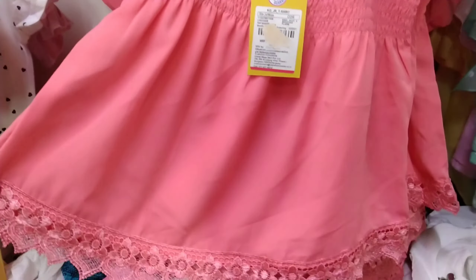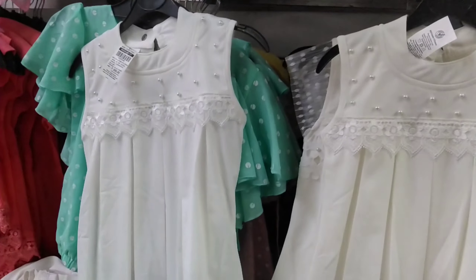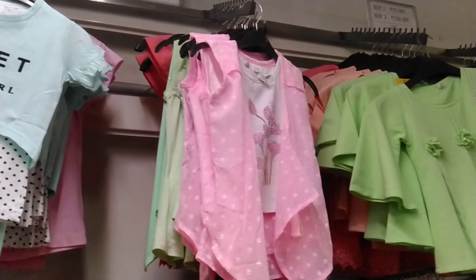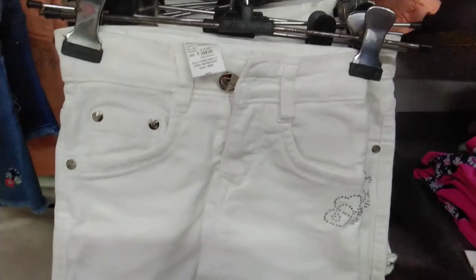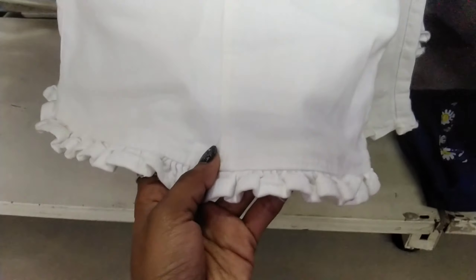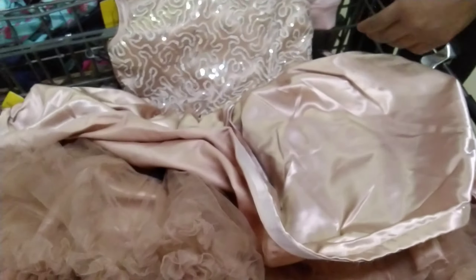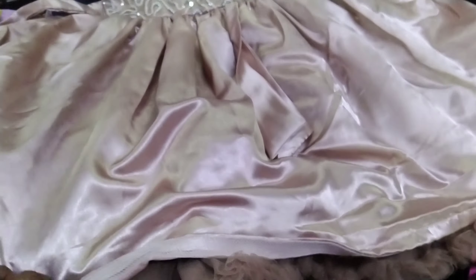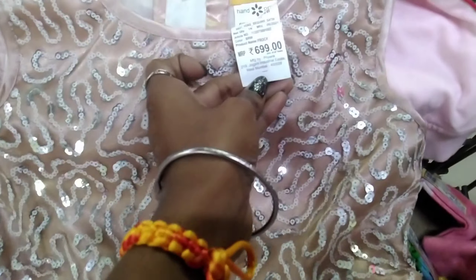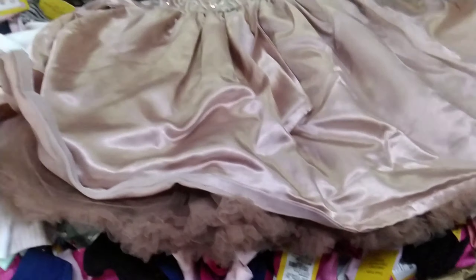This frock is very nice and the top is very nice for small children. Here are items at 199 rupees. There is also a hot skirt which is a small skirt and very cute. Now we are going to see a gown pattern frock. This is a gown pattern and it is 596-99 rupees, meaning about 700 rupees.